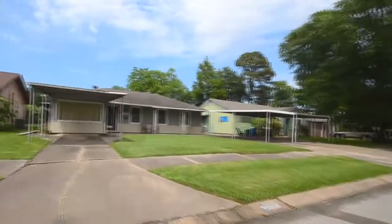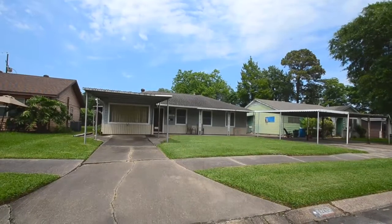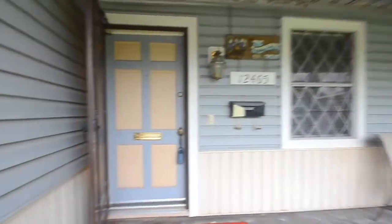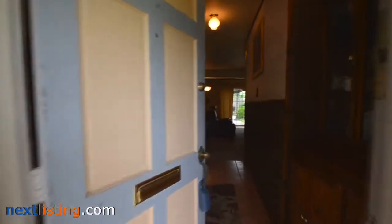Welcome to the open house tour of this home. You will be able to experience walking through this home as if you were there. This home has three bedrooms and one full bath, located in the Woodland Acres subdivision. Sought-after schools in Galena Park.